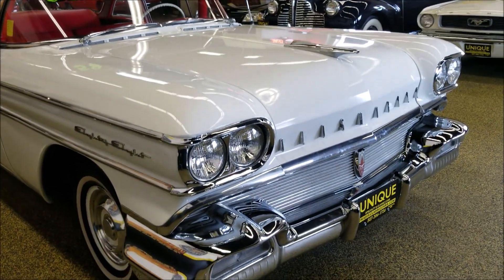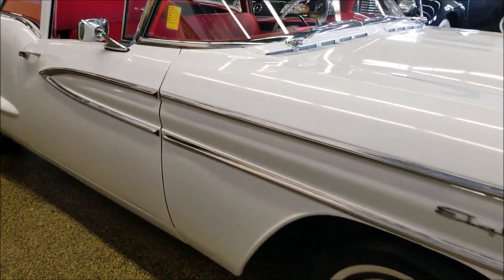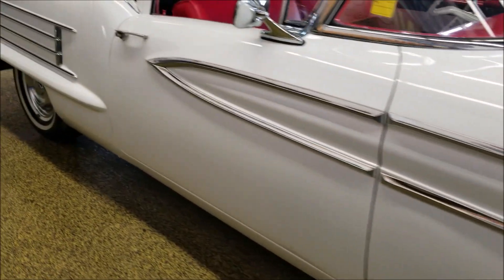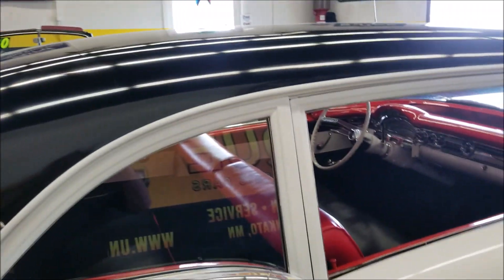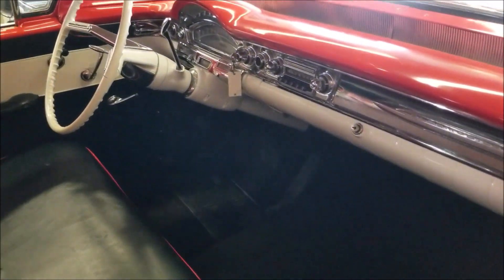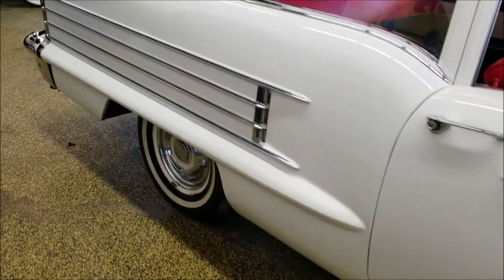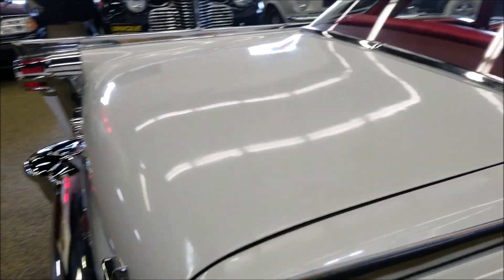This car is powered by a 371 Rocket V8 underneath the hood — what it would have come with stock back in the day, so it's a pretty stock looking car. It has obviously been repainted in the past: white bottom, black top. Take a look at the color combination on the inside, and of course all the chrome on the dash and the red, black, and white accents on the interior. We'll get around to the other side, start it up, and get a closer look at that interior.